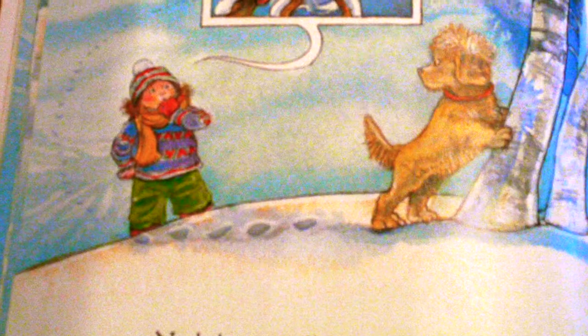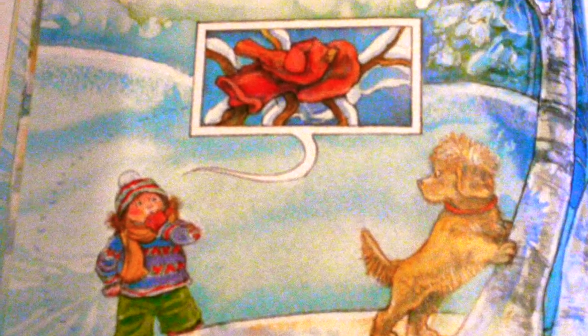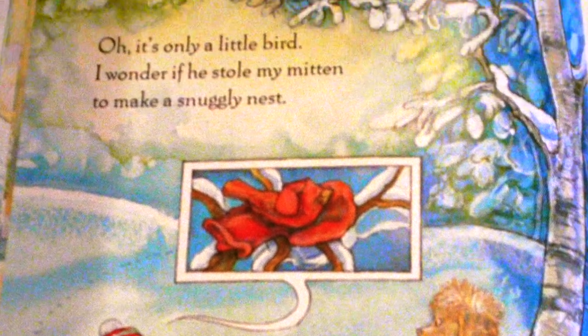But an eagle could do it. Maybe an eagle took my mitten to keep his baby's head warm.